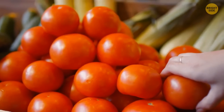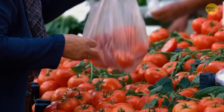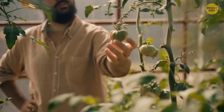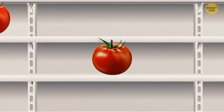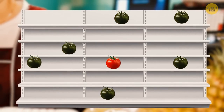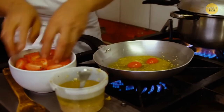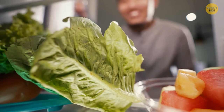Tomatoes bought at supermarkets often have a weak flavor. It has to do with how they're grown and stored afterwards. Tomatoes are gathered when not fully ripe yet, and they ripen in the transportation containers and on the store shelves. But if they're stored at temperatures below 40 degrees Fahrenheit while not fully ripe, they lose a lot of their flavor. So to keep them tasty, it's best to store tomatoes outside the fridge.